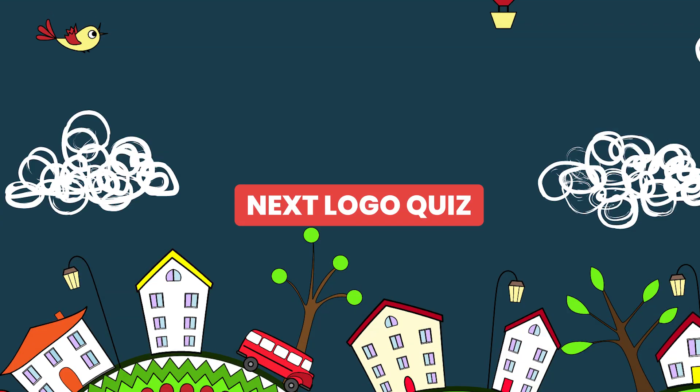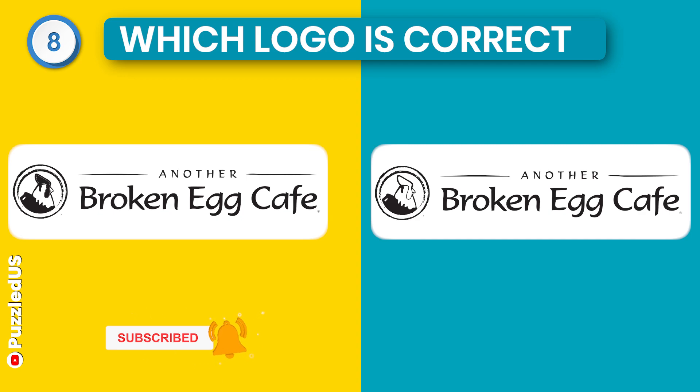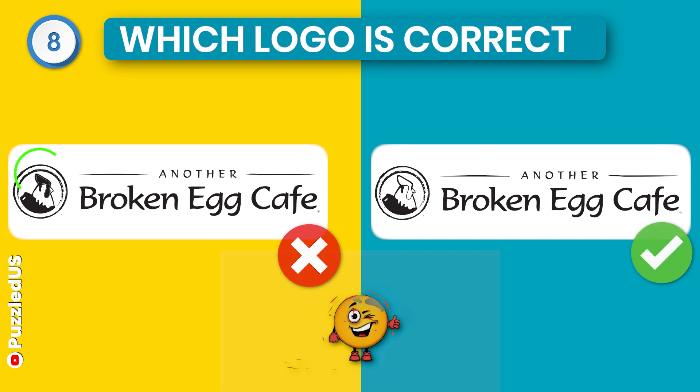Let's move to our next logo quiz. Which one is the correct logo of Another Broken Egg Cafe? Does it make you think hard? Did it? Let me make it easy for you. Here is the right one.